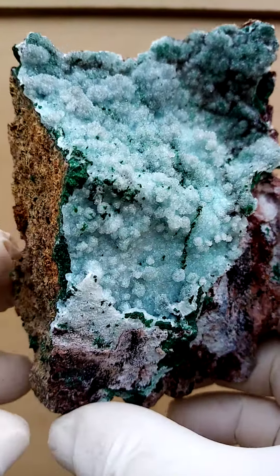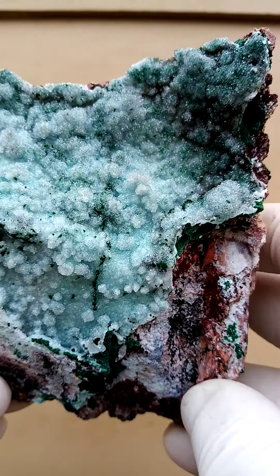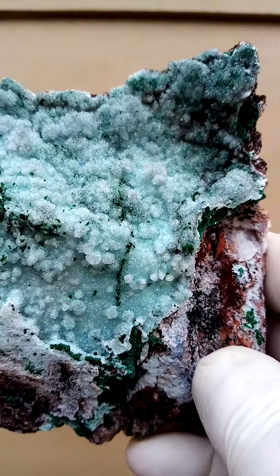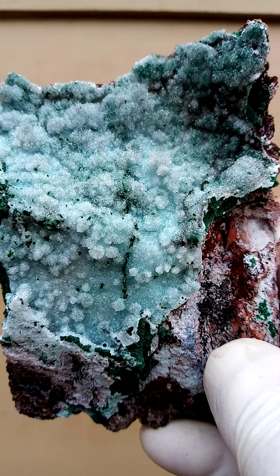Lovely piece all the way from Tenke Fungurumi in the Katanga, just off Central Africa, in the Congo — the southeastern part of the Congo.